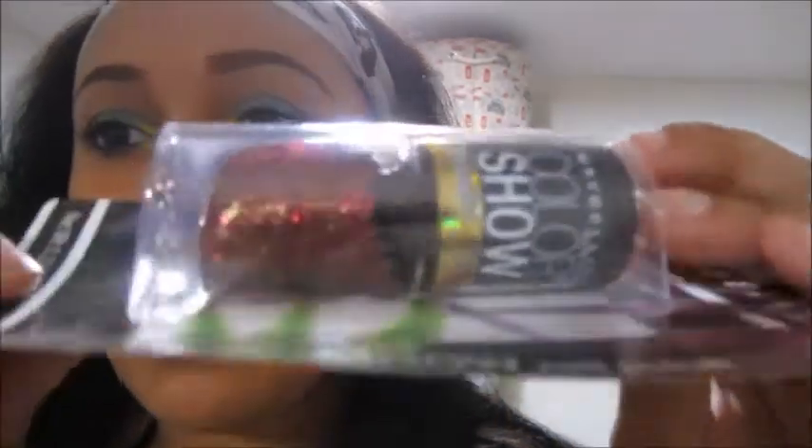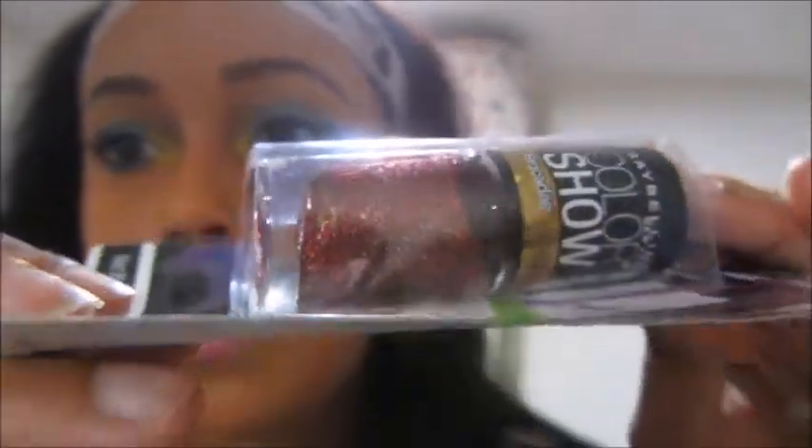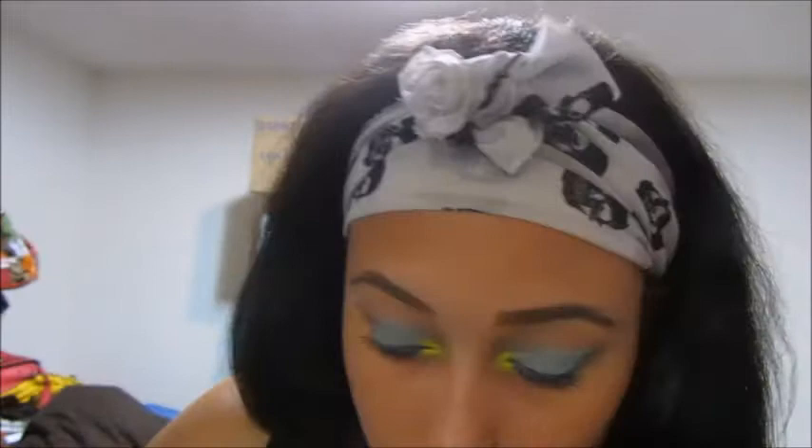I got this Maybelline Color Show nail polish — it's so gorgeous, looks like that. I also got this Milani Gold polish in Gold Glitz, and it looks like this.